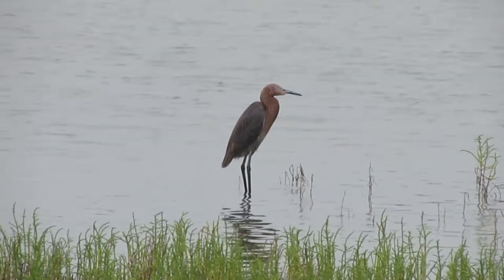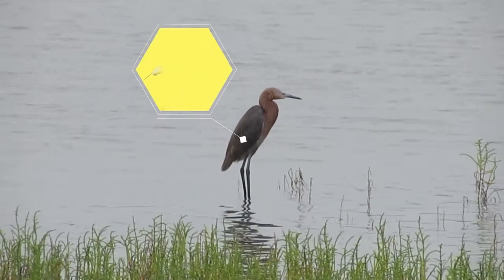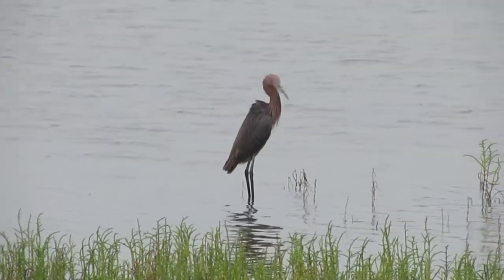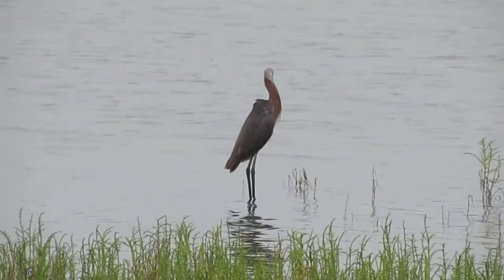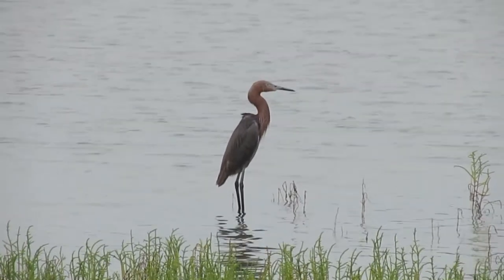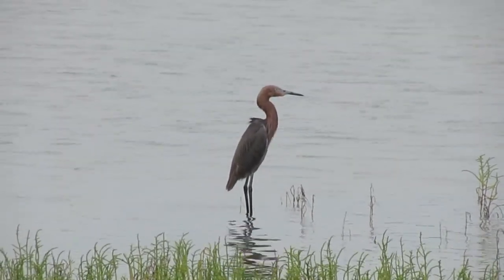Adult reddish egrets have two color morphs: a rare all-white morph and a darker bluish and reddish morph. Dark morph adults have rich grayish blue bodies and a vivid pinkish cinnamon head and neck. White morph adults are snow-white overall.